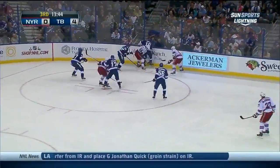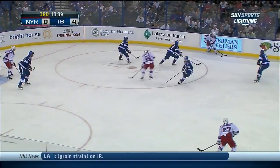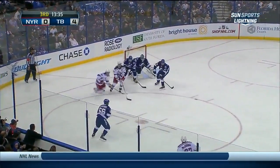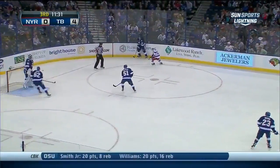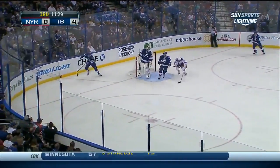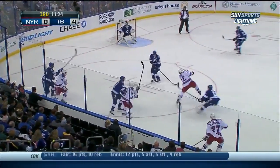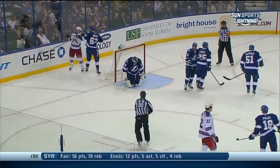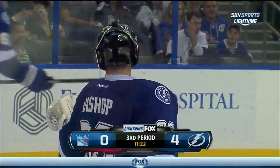He's up the ante here. Girardi — worked free by Purcell. Here comes Hagelin off the Ranger bench. McDonough lines up the shot, bluff saved by Bishop, knocked free — he cleared it out. The Lightning have settled things down for the moment. The Rangers seem to be really lifted by that shot off the crossbar by Callahan. Here's another save by Bishop, this one on Boyle. Bishop and the Lightning protect a 4-0 lead here in the third.